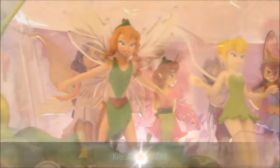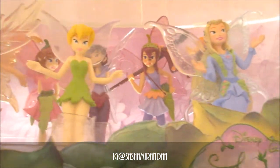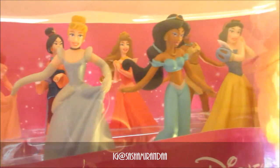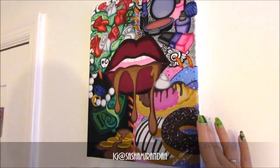Above my window here is my Disney Tinkerbell doll figurine set, and to the right are my other Disney Princesses set. This is one of my original art pieces I did last year back in April — as you can see I signed it myself.